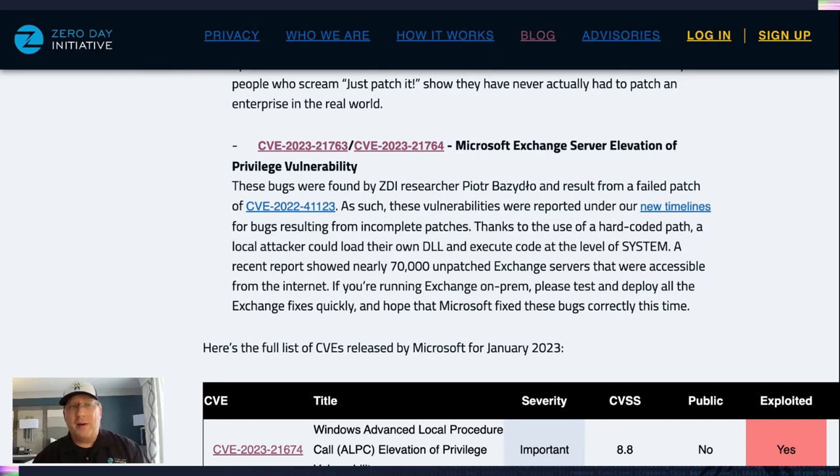There was also a report that about 70,000 Exchange servers connected online on-prem are not patched. Please, folks, I know it's difficult to patch Exchange — it's not easy, it's not fun — but you've got to do it. Otherwise, don't run Exchange on-prem. That's your choice.